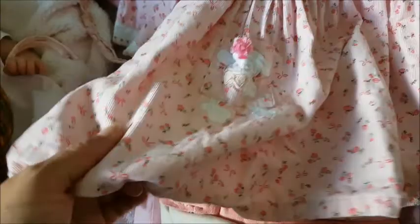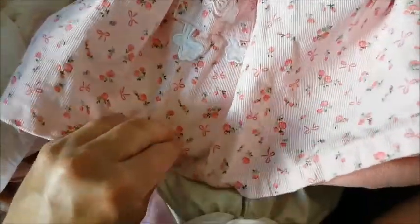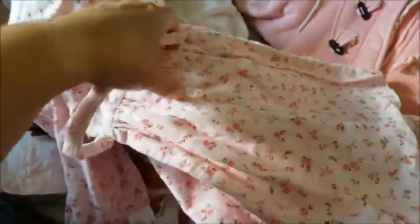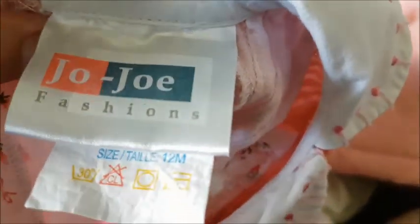And then I found this really pretty corduroy dress. It's a light pink corduroy dress with dark pink roses everywhere and bows. So pretty. I'm gonna wash all of these, by the way. It's like a vintage-style dress. It has two dark pink buttons right in the front, and in the back you can tie it up with this long string to make a nice bow tie in the back. And it has a collar on it. It's made by Jojo Fashions, size 12 months. I love that.